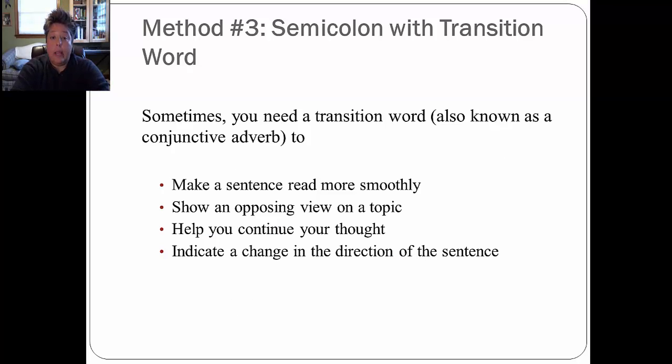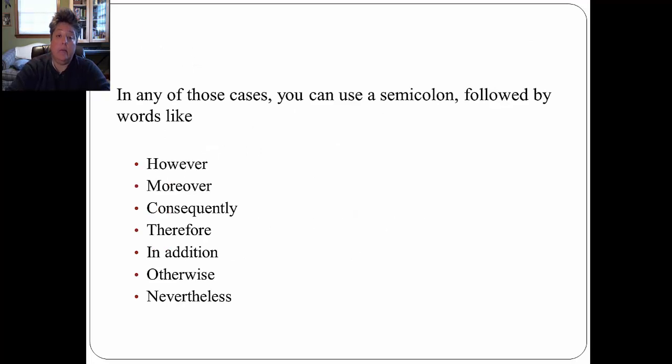Method number three is the semicolon plus a transition word. Sometimes you need a transition word, also known as a conjunctive adverb, to help you make a sentence read more smoothly, to show an opposing view on a topic, to help you continue your thought, or to indicate a change in the direction of a sentence. In any of those cases, you use a semicolon followed by words like: however, moreover, consequently, therefore, in addition, otherwise, and nevertheless.